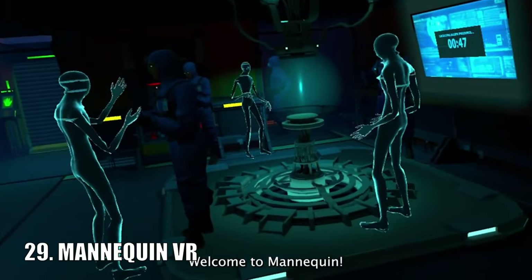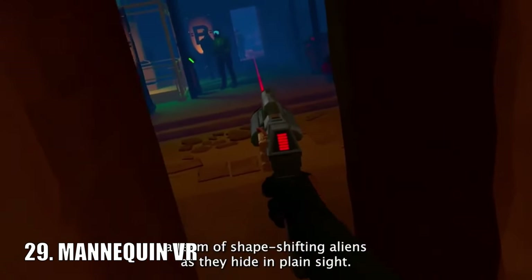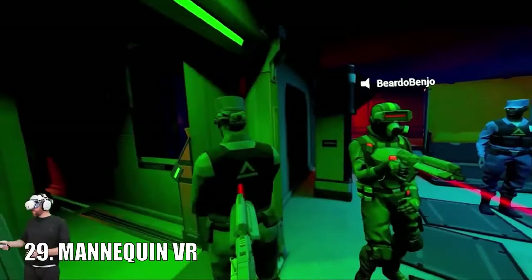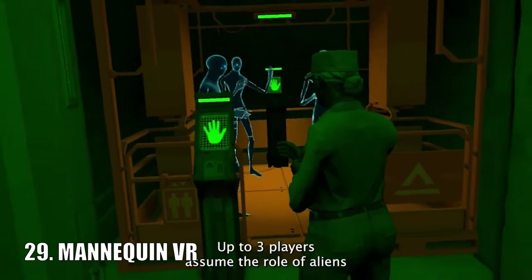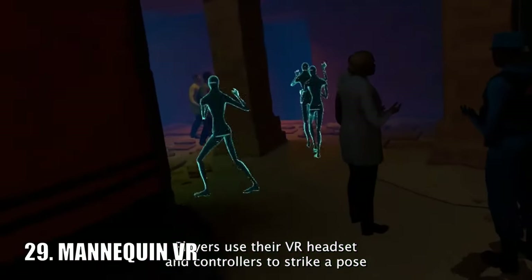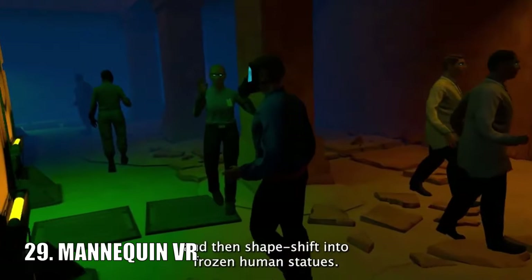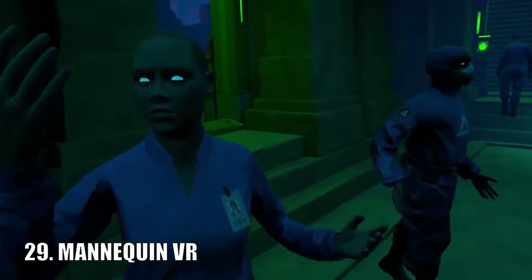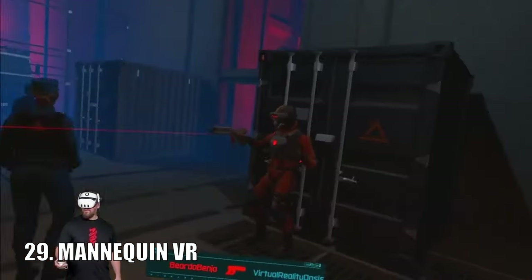Mannequin is a self-described 2v3 asymmetrical VR multiplayer game inspired by the likes of Among Us and Dead by Daylight. Two agents have to go searching for three shape-shifting aliens, and if the aliens ambush the agents they freeze them in place. It's currently an open alpha and might not be free in the future, but it's seriously giving off some prop hunt vibes, and if that's the case this could be a very good game.